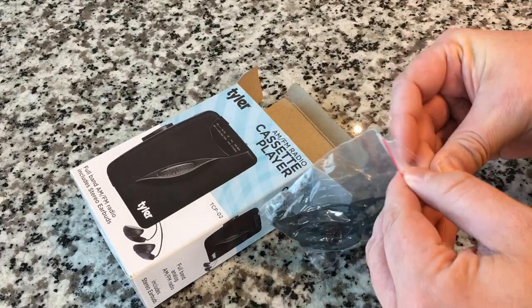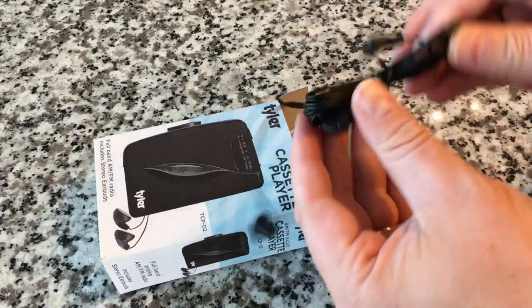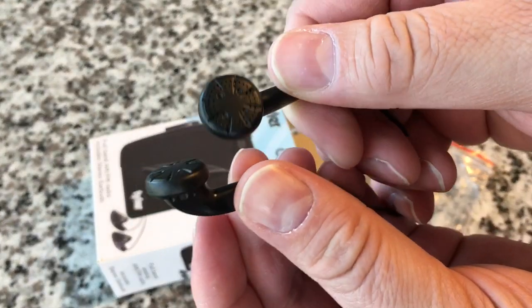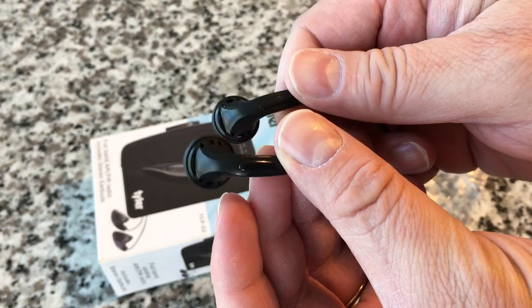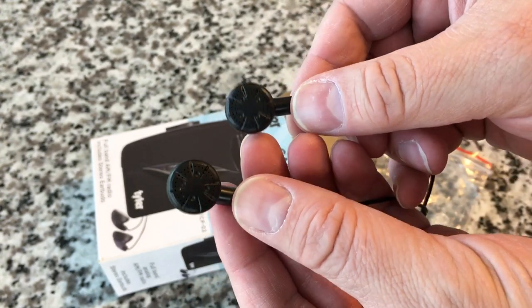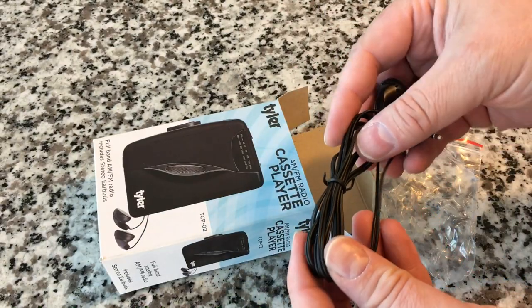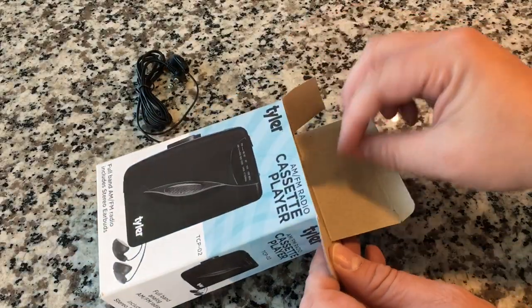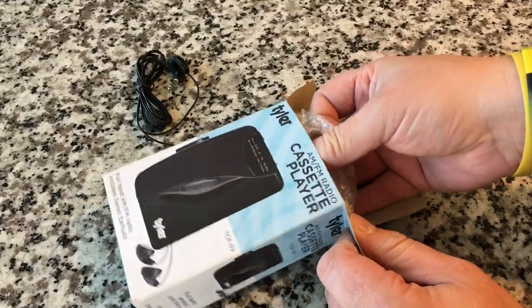So here are the headphones — take a look at these, in a simple little Ziploc bag. I have a pair of these, probably from another Tyler product. They get the job done. They're not going to be the best earbuds you ever had, but they'll get you started and do a decent job until you can replace them with something higher end if you want to. I'm going to listen to those off camera in a bit and let you know exactly what I think.